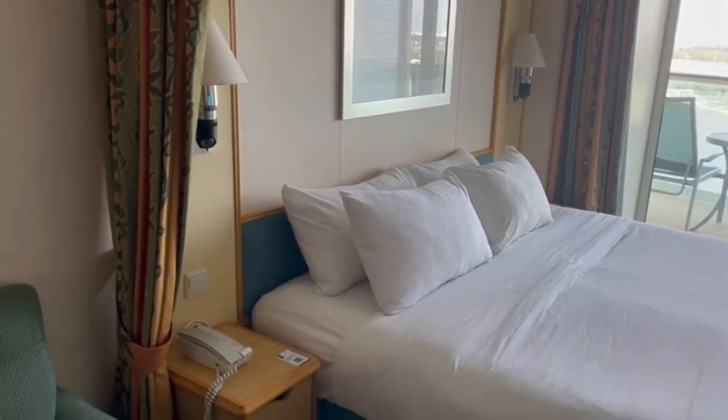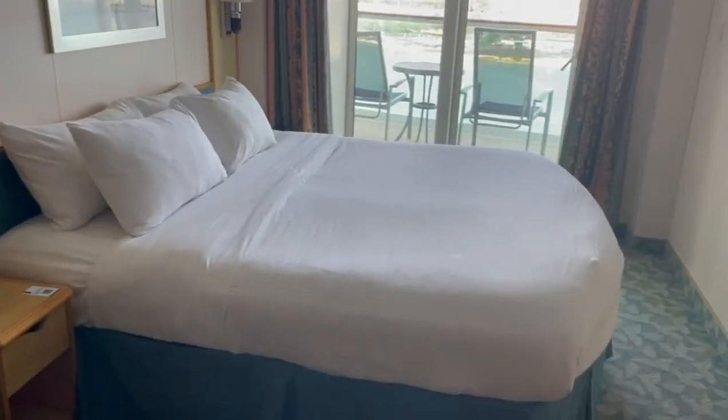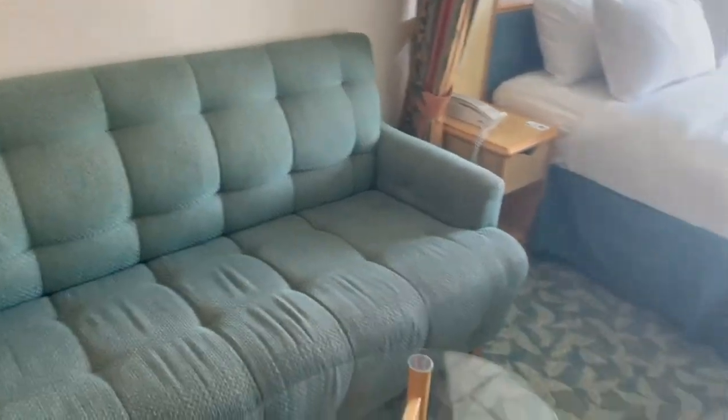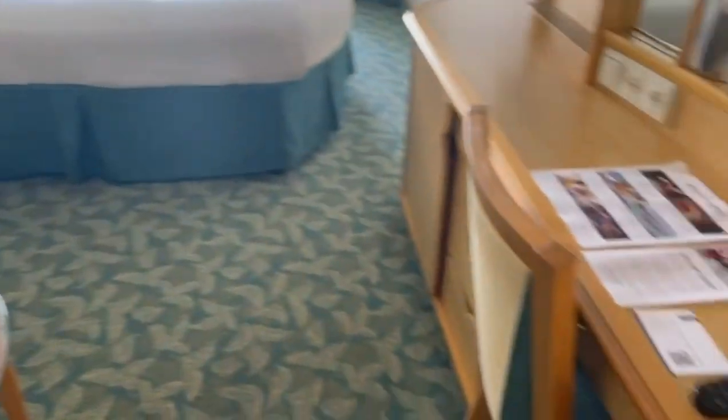Beside it you have your two night lights, your bed stand, and your phone that's usually on the counter but it's not there. Over here is your couch with your table. Over here is your pretty spacious closet — the closet's pretty nice, it has your safe.